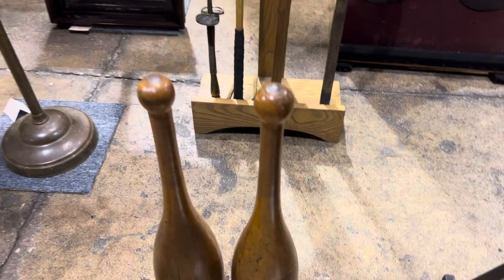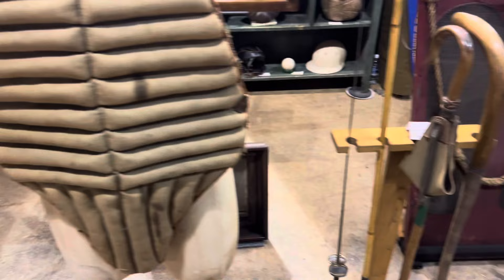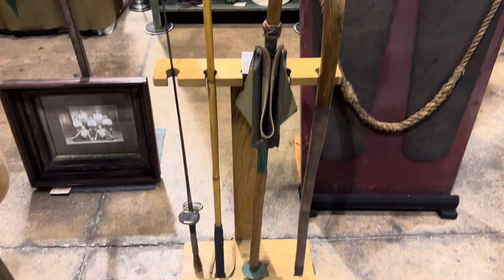Look at the old golf clubs he's got here — he's got some cool golf clubs. Check that out. He's got some cool old-style stuff here: cricket stuff, polo stuff.